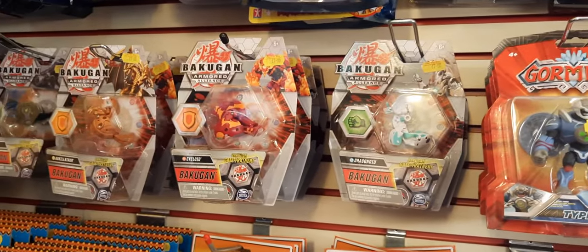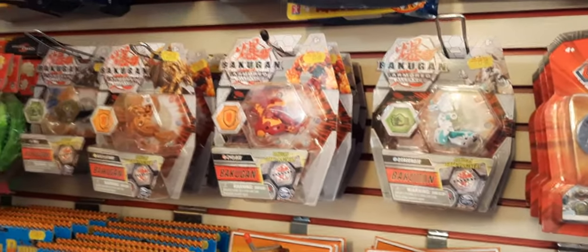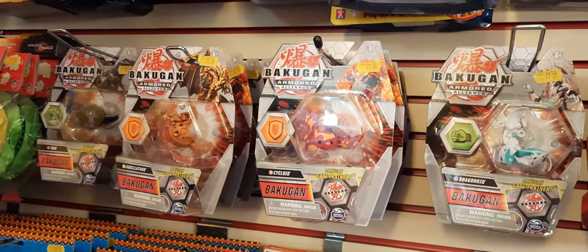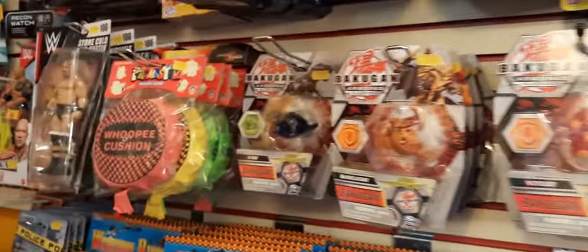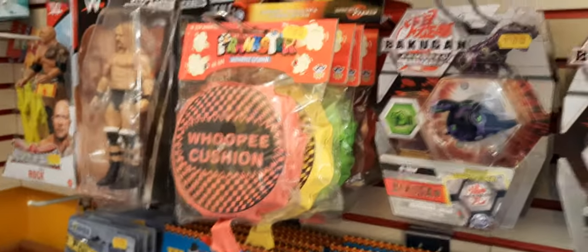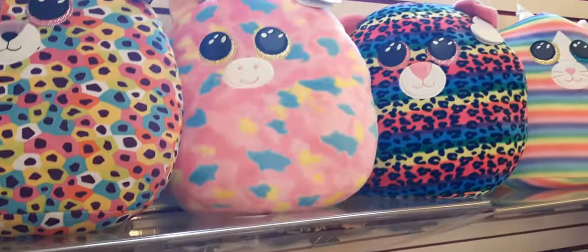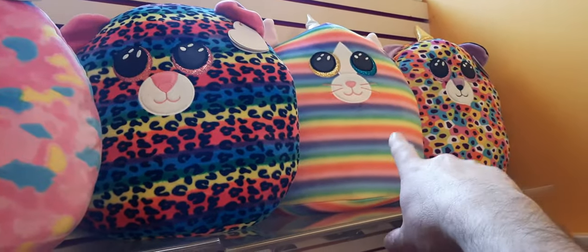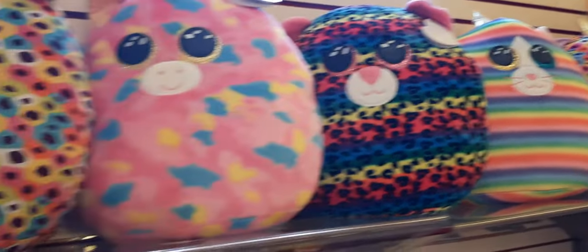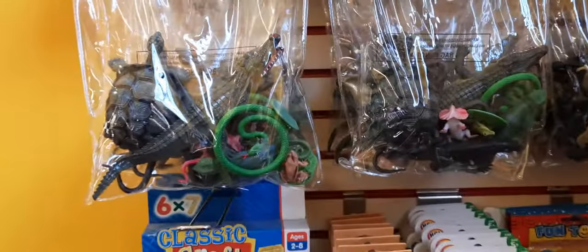Stretchy Scooby is back - this was out about 10 years ago and has come back around again, we've sold quite a few recently. We've also got a self-inflating whoopee cushion, always a classic, and a few wrestlers. Then some more Ty Squishaboos up here including a rainbow one which has been quite popular. And bags of reptiles and farm animals are down here as well.